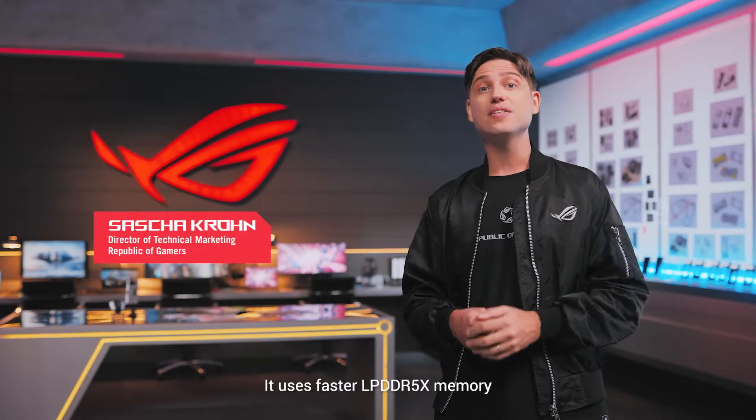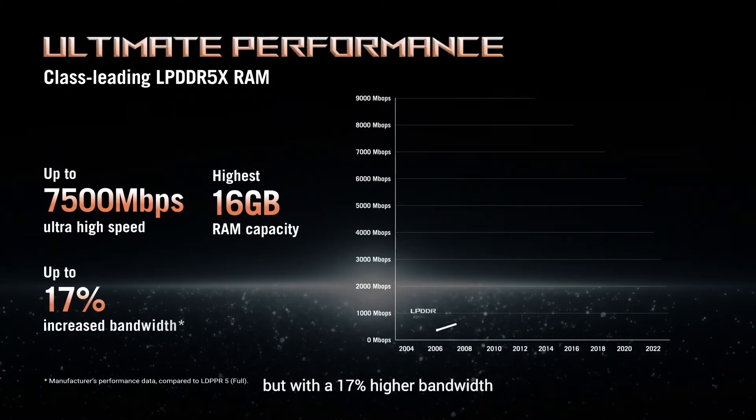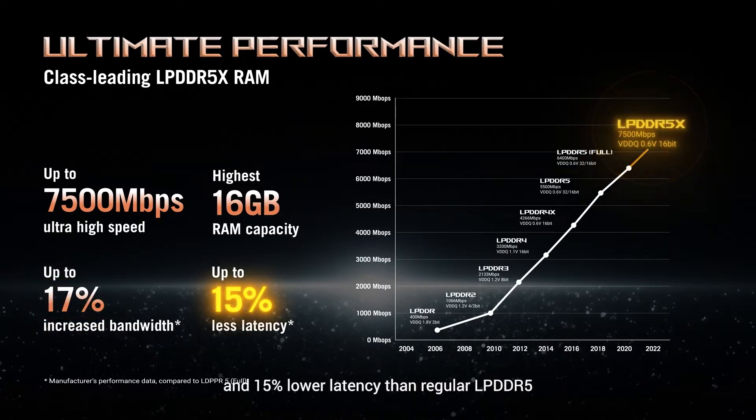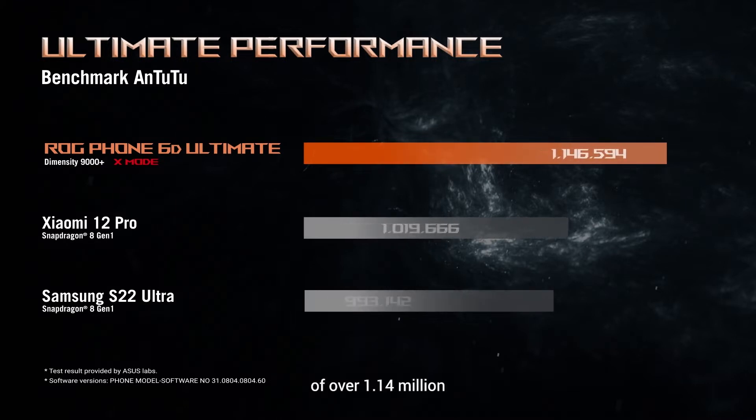It uses faster LPDDR5X memory. This memory is more expensive, but with a 17% higher bandwidth and 15% lower latency than regular LPDDR5, the 6D Ultimate reaches an Antutu score of over 1.14 million.